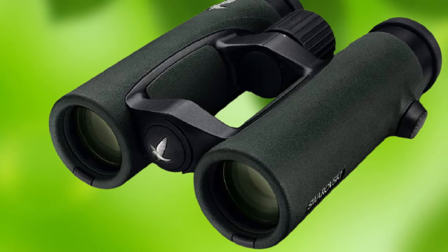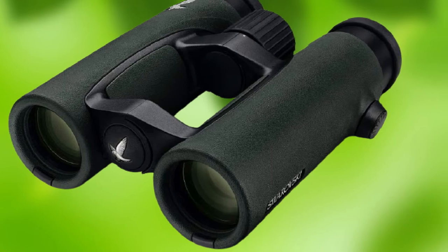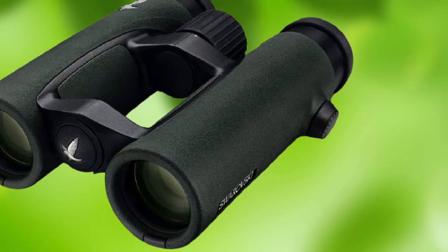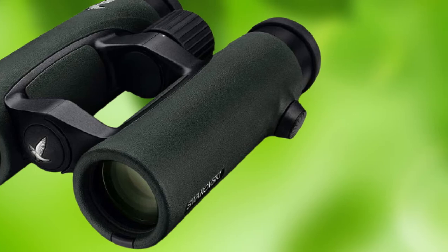Aside from their unbelievable image quality, Swarovski's EL binoculars are well-balanced, easy to use, and feature a robust construction that makes them perfect for use in the field. The only complaint we have is they aren't tripod-adaptable. However, they feel so natural in the hand, we're willing to let this one detail slide.